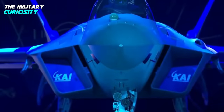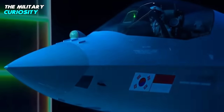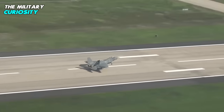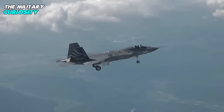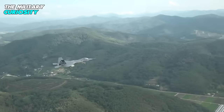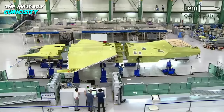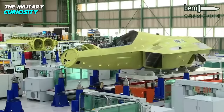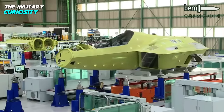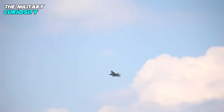The only other countries to have developed and flown an advanced supersonic jet fighter are the United States, Russia, China, Japan, France, Sweden, and a European consortium of the United Kingdom, Germany, Italy, and Spain. Of those, only the US and China have deployed domestically made 5th generation fighter jets featuring stealth technologies, radar jamming capabilities, and avionics that integrate onboard and remote data to give pilots a real-time picture of their operations, according to NATO's Joint Air Power Competence Center.